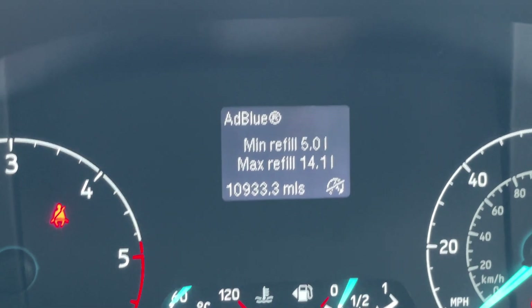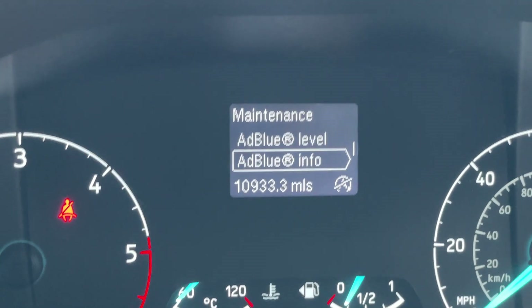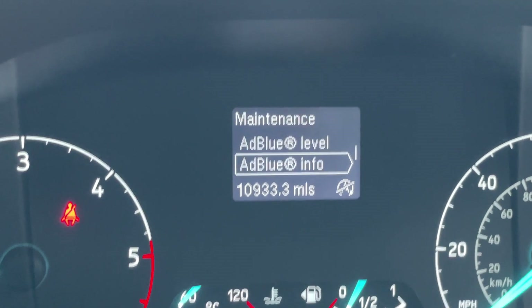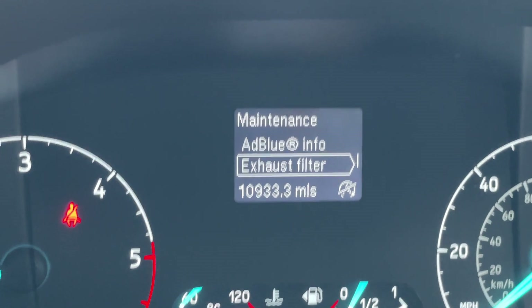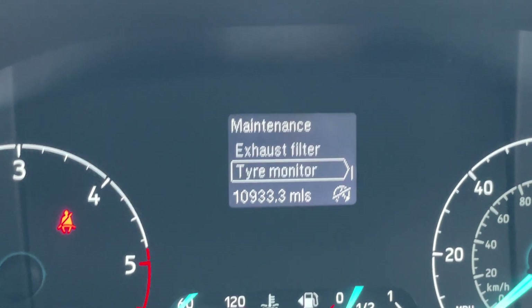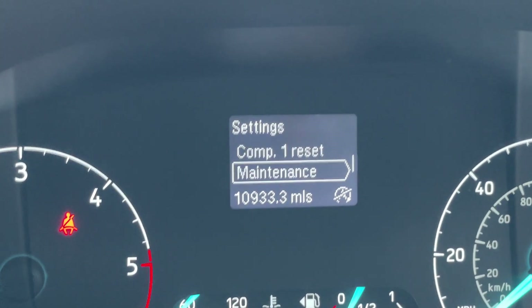The max AdBlue refill is 14 litres and minimum refill is 5 litres. There's even a little graph so you know exactly where you stand - this will be filled on prep as well. Lots of goodies on there.